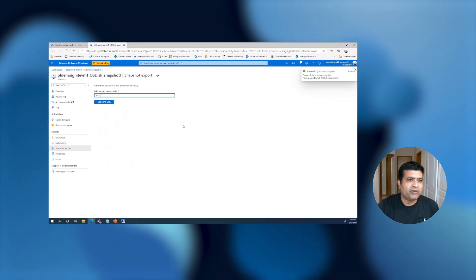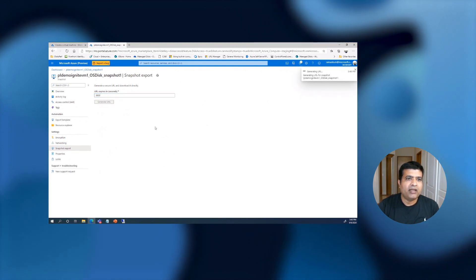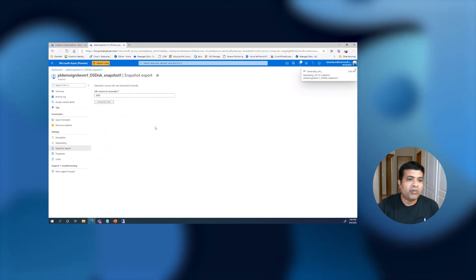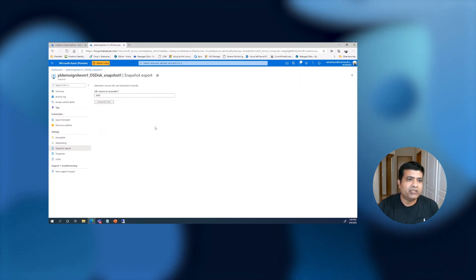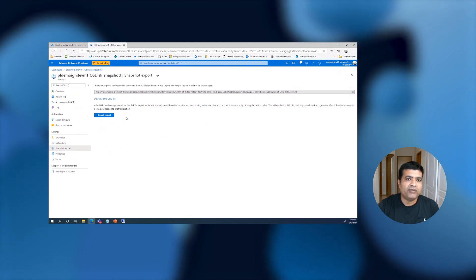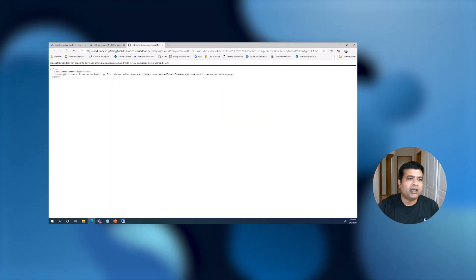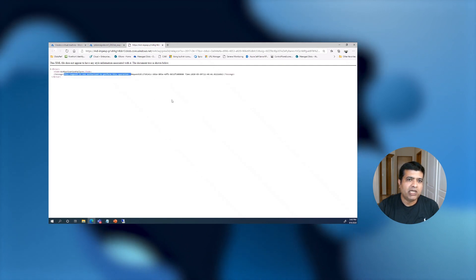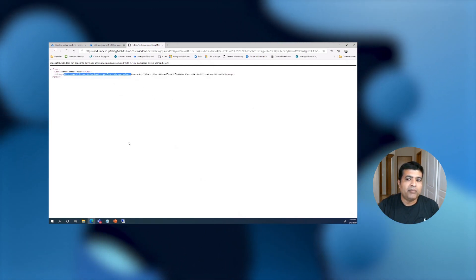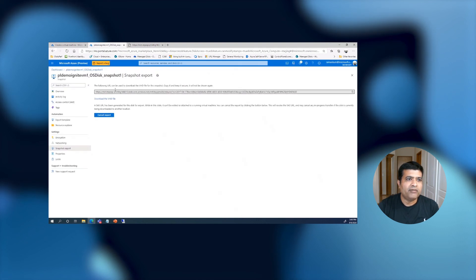Now let's try to export the underlying VHD file of the snapshot. Right now I'm using my laptop, which is not part of the secure VNet that the Disk Access is associated to, so I should not be able to download it. If I click this, I get an error: 'This request is not authorized' — because I'm trying to download from my personal laptop, which is not allowed.